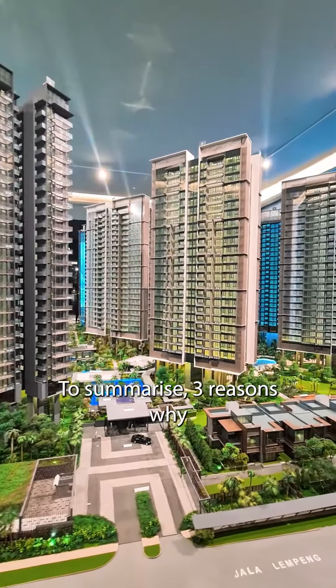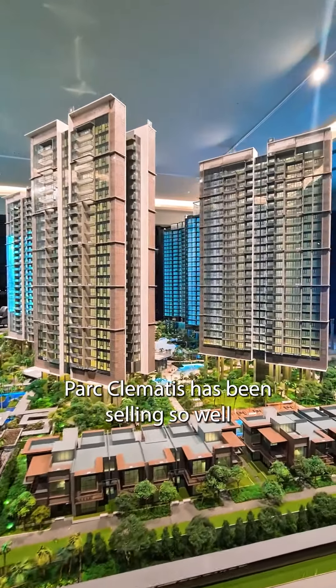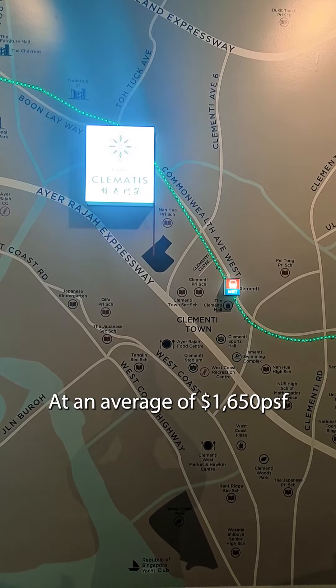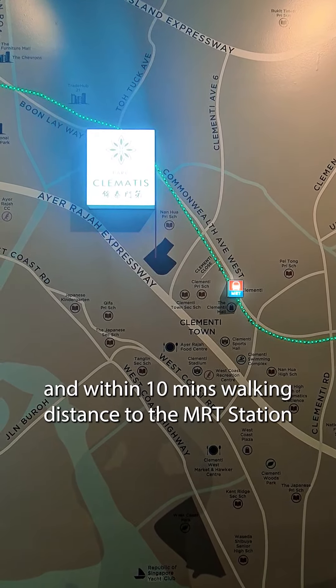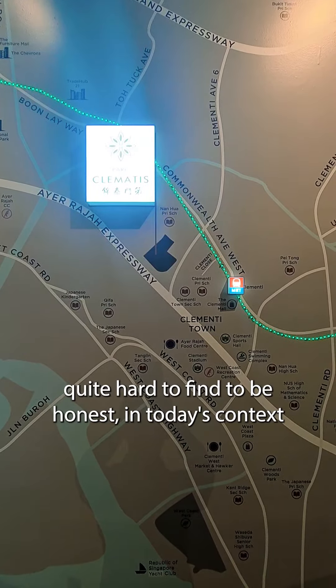To summarize, here are 3 reasons why Parc Clematis has been selling so well. Reason 1: Parc Clematis is competitively priced. At an average of $1,650 per square foot, we are within the Clementi estate and within 10 minutes walking distance to the MRT station — quite hard to find, to be honest, in today's context.